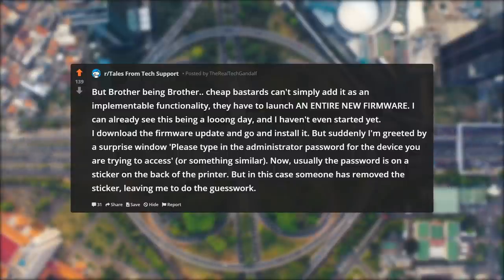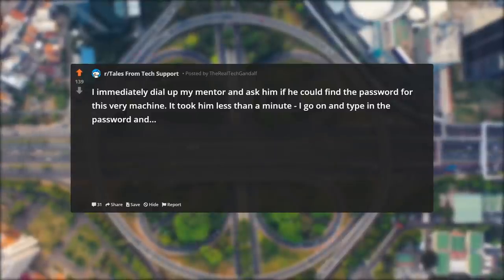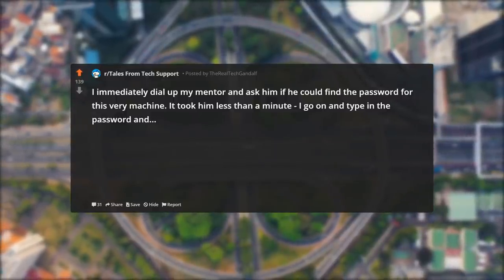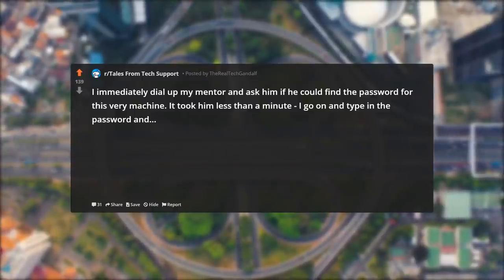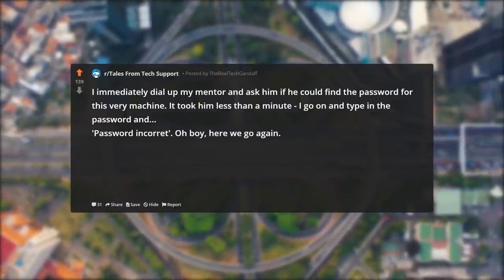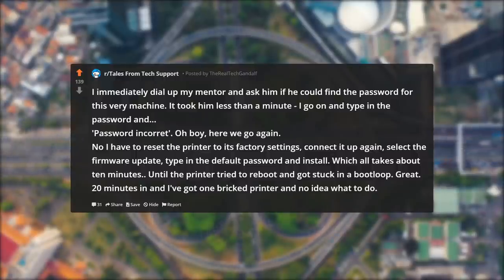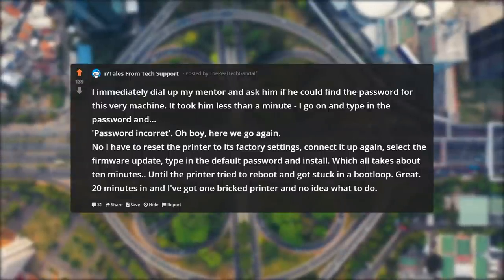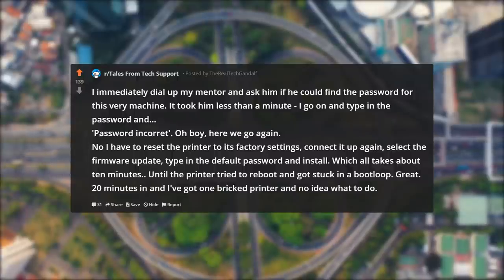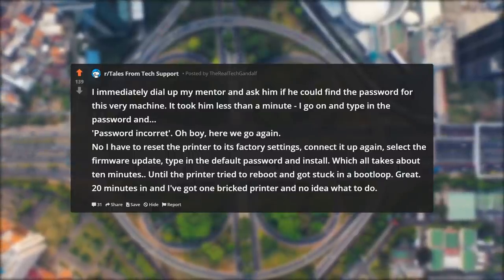Usually the password is on a sticker on the back of the printer, but in this case someone has removed the sticker, leaving me to do the guesswork. I immediately dial up my mentor and ask him to find the password for this very machine. It took him less than a minute. I go on and type in the password and — password incorrect. Now I have to reset the printer to its factory settings, connect it up again, select the firmware update, type in the default password, and install. Which all takes about 10 minutes. Until the printer tried to reboot and got stuck in a boot loop. Great. 20 minutes in and I've got one bricked printer and no idea what to do.